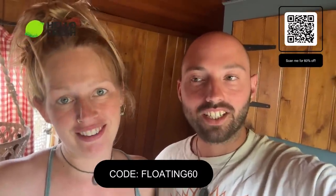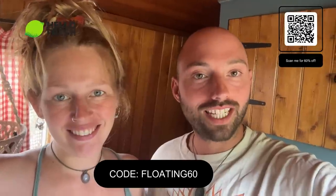If you'd like to give Hello Fresh a try, you can get 60% off your first box and 25% off for the next two months using our code FLOATING60, or the little QR code at the top. Right — should we carry on renovating that bow? Let's do it.